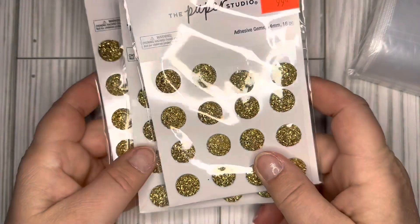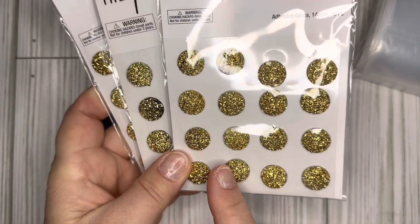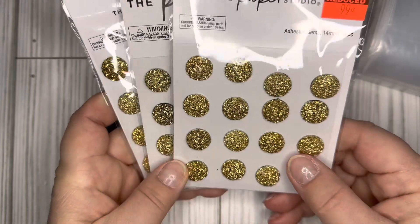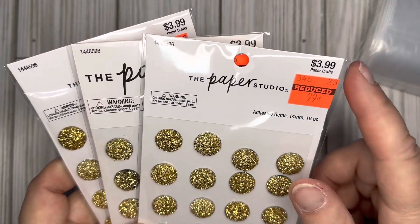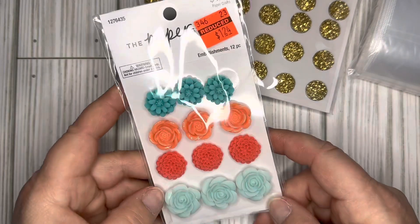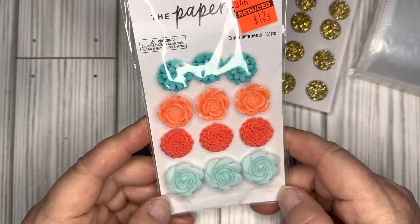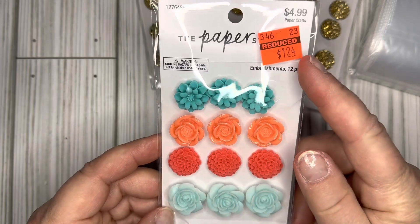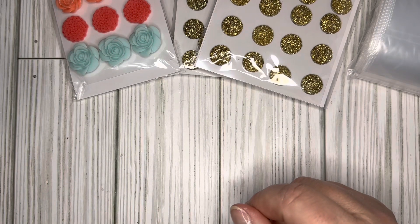Paper Studio had some clearance stickers so I picked these up. These were the only ones I found — there were three left, so I went ahead and grabbed all three of them because they were on sale for 99 cents, regularly $3.99. And then another embellishment pack — it has 12 resin flowers and they were reduced to $1.24, which was really pretty.